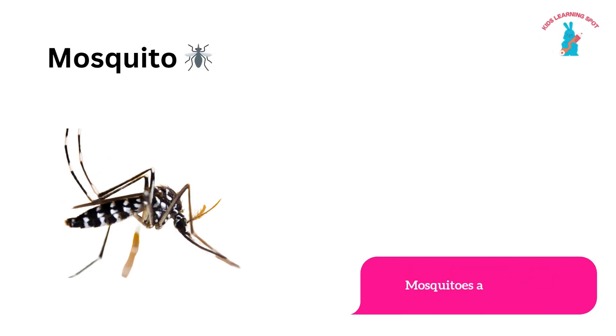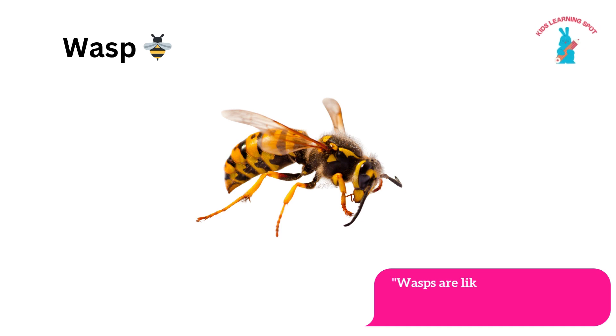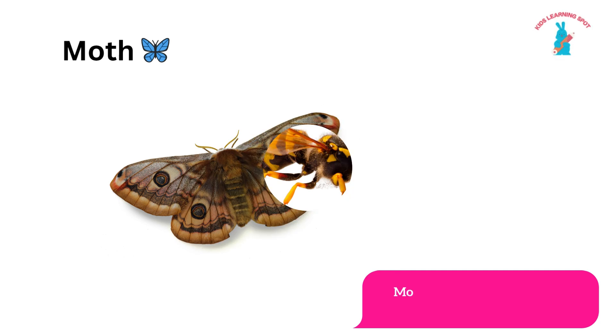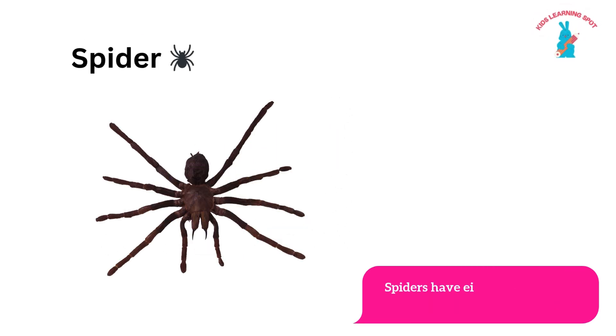Mosquitoes are tiny bugs. Wasp! Wasps are like bees but they can be a bit more aggressive, so be careful. Moth! Moths are like butterflies but prefer to come out at night.